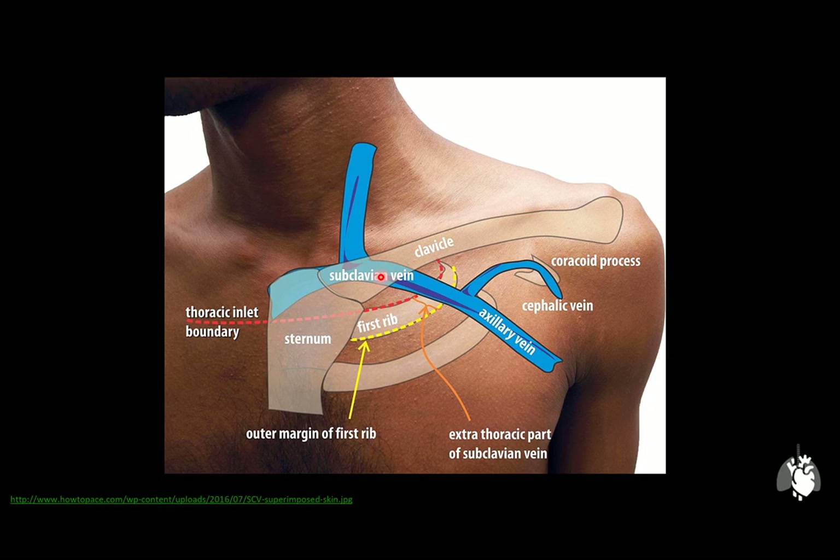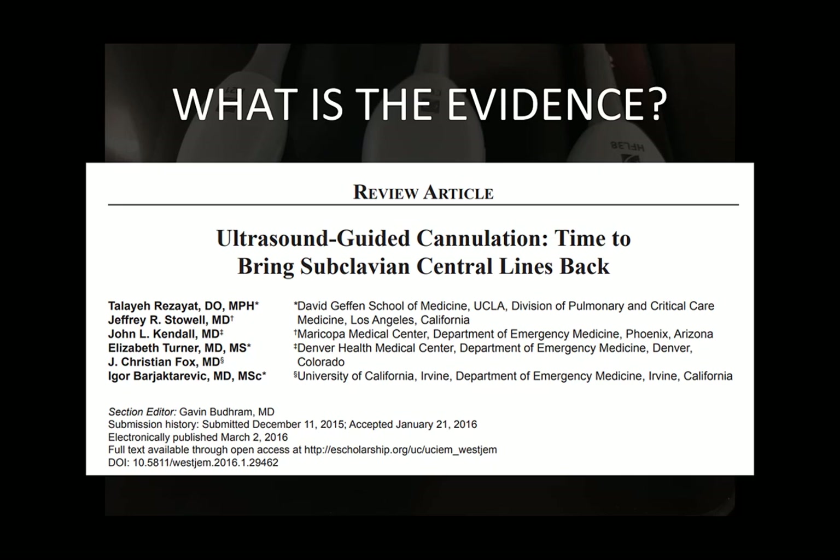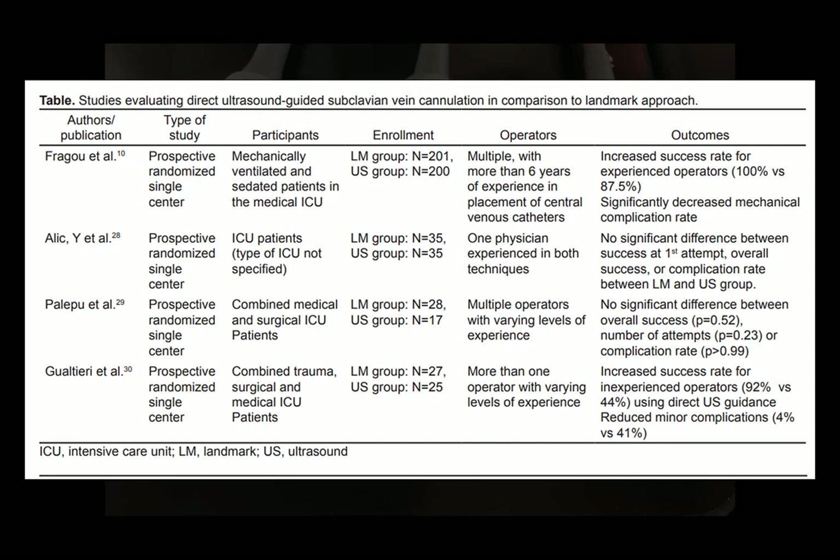Turning to the literature, a review article identified four major studies comparing landmark techniques to ultrasound-guided placement. Most notably, two papers found very favorable findings. The first, by Frajou et al., found that ultrasound guidance markedly improved success rates and reduced mechanical complications, including arterial puncture and hematoma formation. Most notably, there was a reduction in the rate of pneumothoraces, thought to be secondary to the ability to visualize the needle and prevent posterior vessel wall penetration.